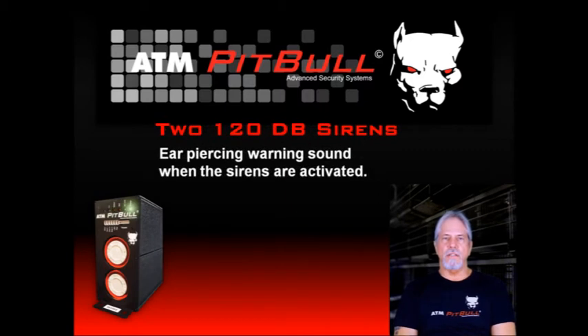There are two internal 120 dB sirens that are very loud. They will continue to scream until the triggers are reset or they are turned off. They will even run without AC power for up to 10 hours. You can also add a third siren that can be mounted anywhere.